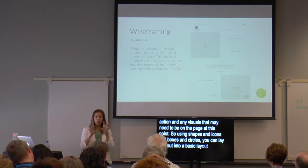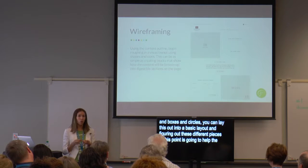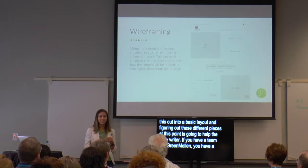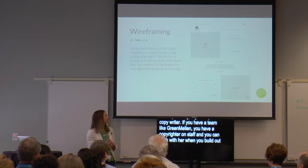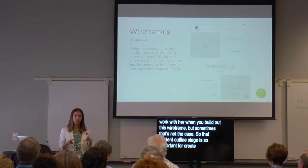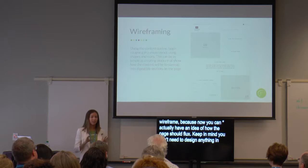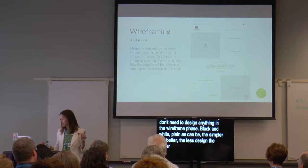Figuring out these different pieces at this point is going to help the copywriter with word count — how much space is needed. A lot of people ask which should come first, the content or the wireframe. If you have a team with a copywriter on staff, you can work directly with her as you build out the wireframes. But that content outline stage is so important for creating your wireframe because you have an idea of how the page should flow. Keep in mind you don't need to design anything in the wireframe phase — black and white, plain as can be, the simpler the better. The less designed the better, or the client's going to fixate on things like fonts.